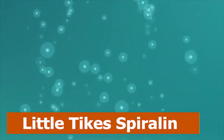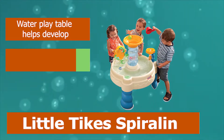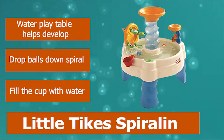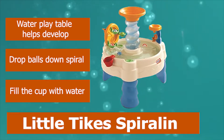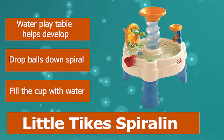Number 5: Little Tykes Spiralin. The Little Tykes Spiralin Seas Waterpark Play Table is, by far, the most bang for your buck. It will last you for some time. It's suitable for toddlers ages 2 through 6. The table comes with one cup and five adorable ball-shaped characters that squirt water onto your giggling toddlers. Drop balls down the spiral and fill the cup with water.